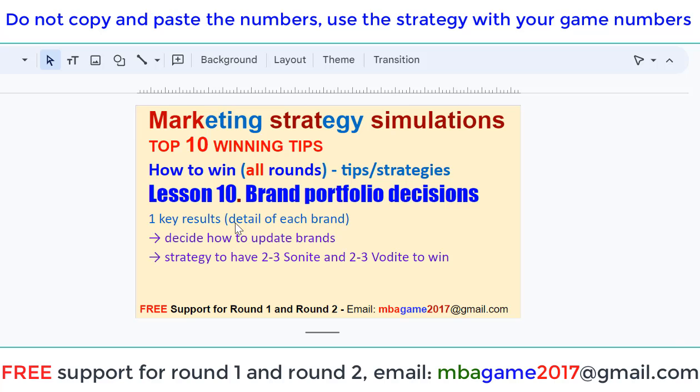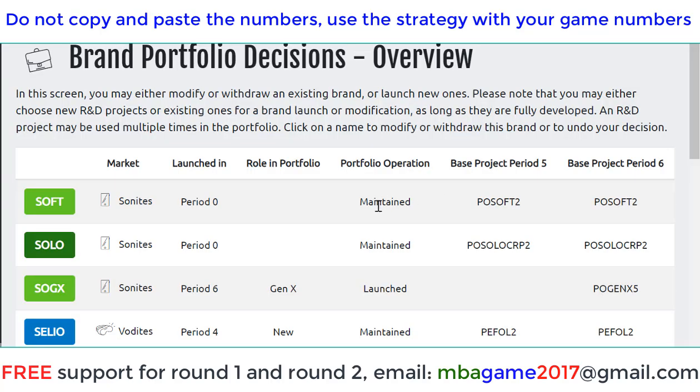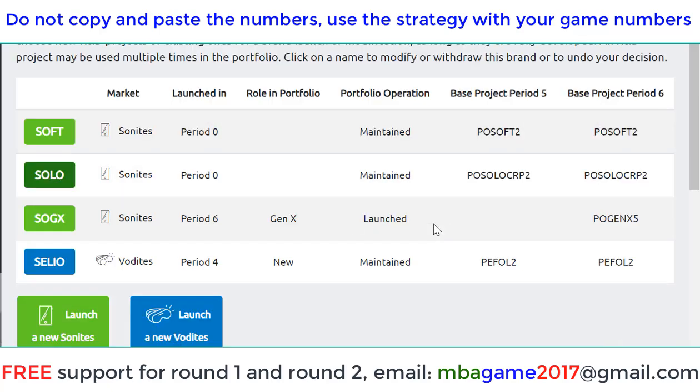Decide how to update the brand strategy to have 2 or 3 scenarios and 1, 2, 3, or 4 options to win. I'll show you the detail now. You can see on the screen the Brand Portfolio Decision on the list of your decisions that you are using to compete.